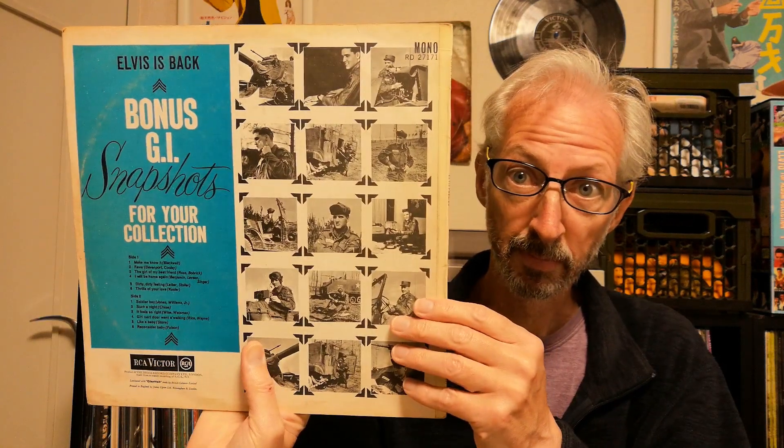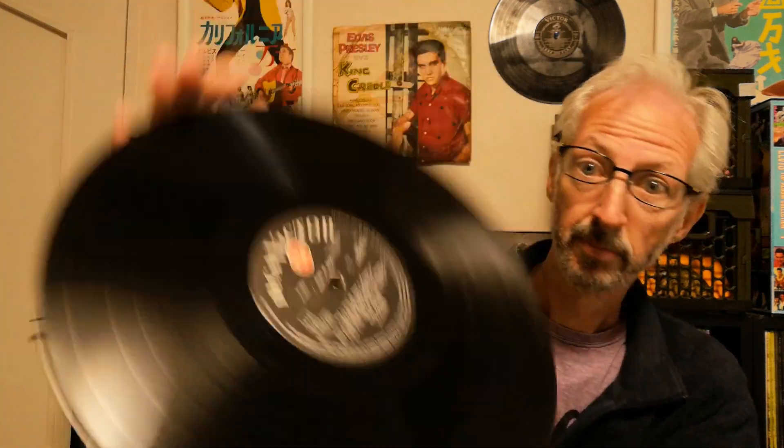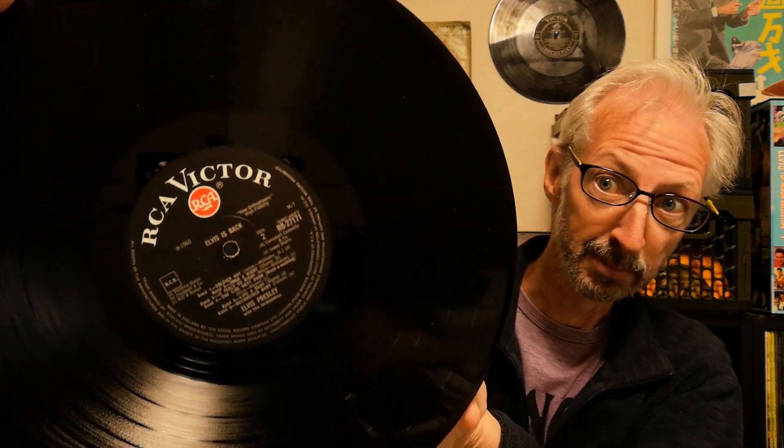The next one is the latest mono pressing that I have. This one is still in the single sleeve and it's another red spot. This one is from 1965, and it does have an MT tax code on the labels.